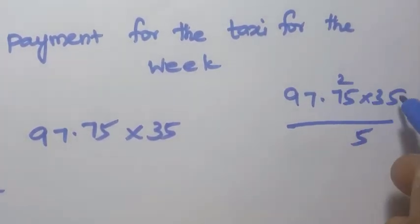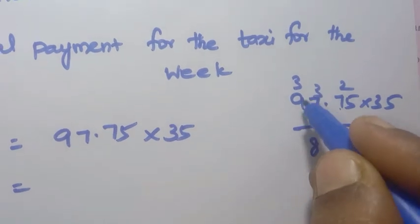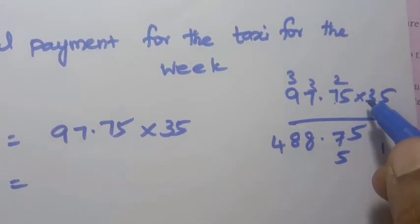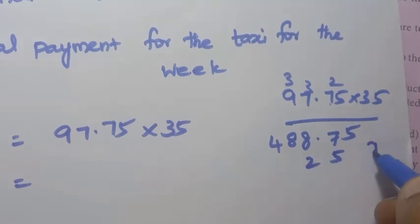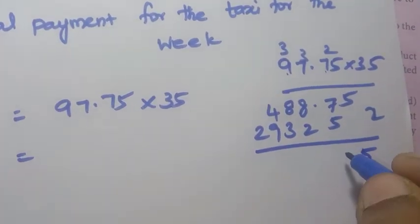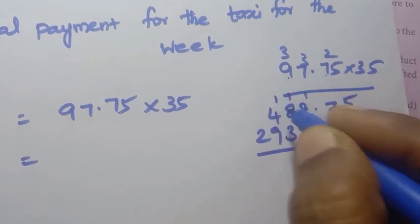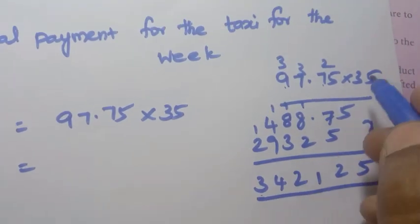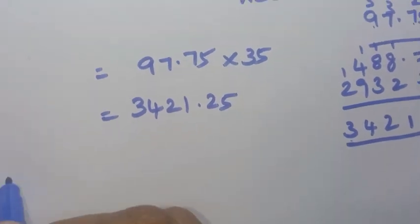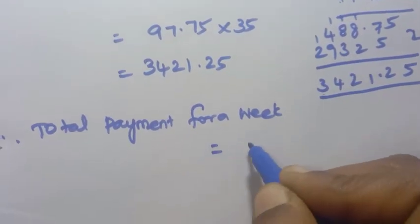Multiplying 97.75 by 35: first multiply by 5, then by 3. Working through the multiplication steps gives 342125, and placing 2 decimal places gives 3421.25. Therefore total payment for a week equals Rs. 3421 and 25 paisa.